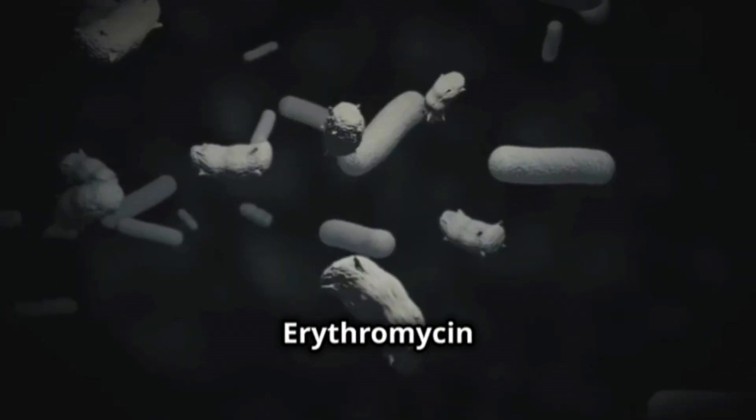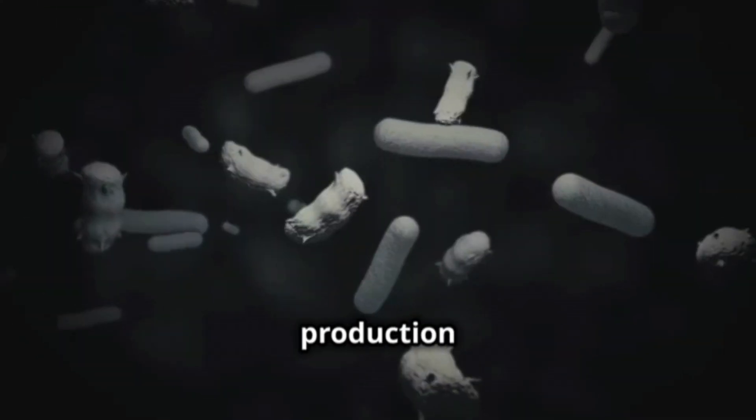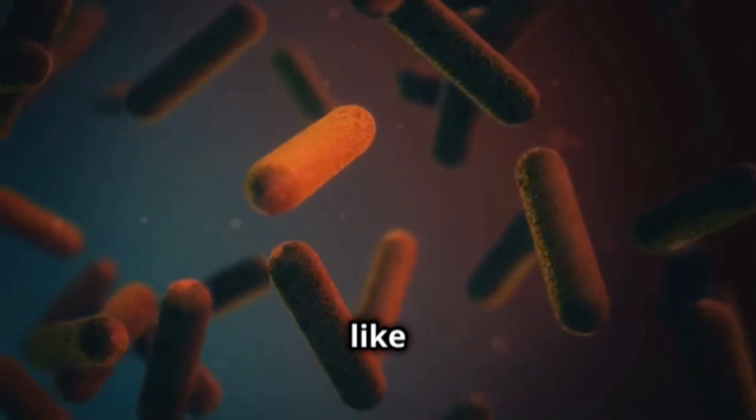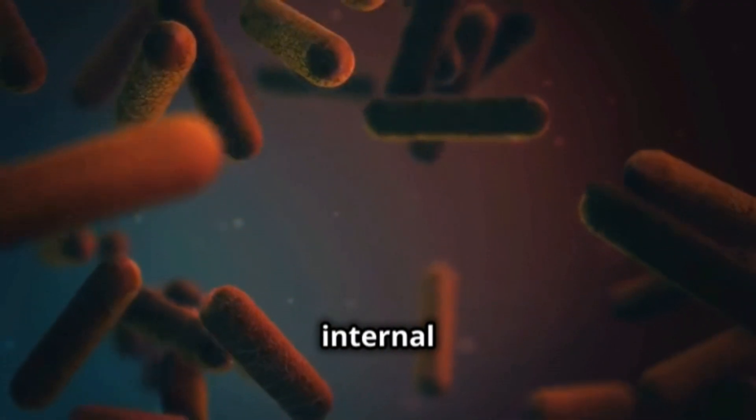And how does it work? Erythromycin works by blocking the production of proteins in bacteria, which prevents them from growing and reproducing. It's like turning off the bacteria's internal factory.